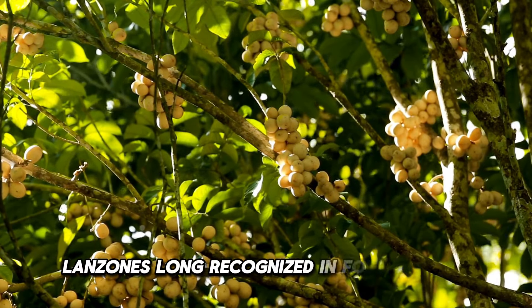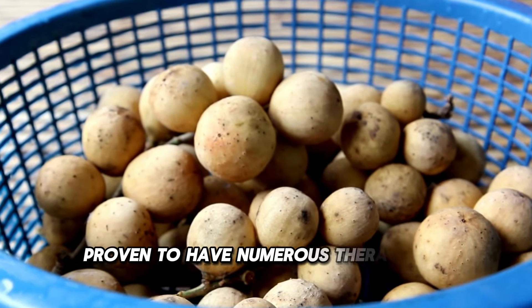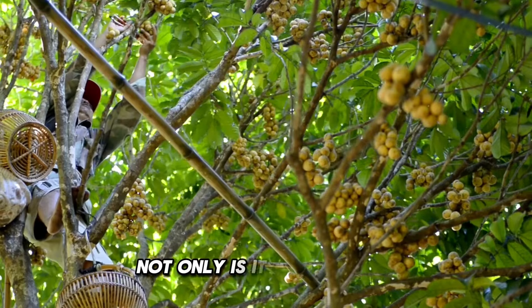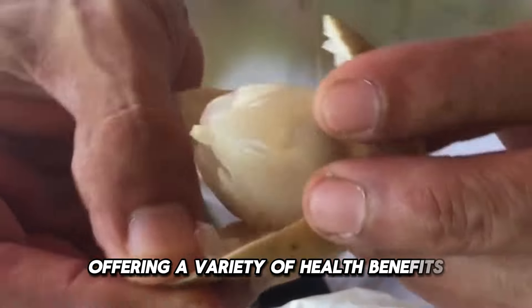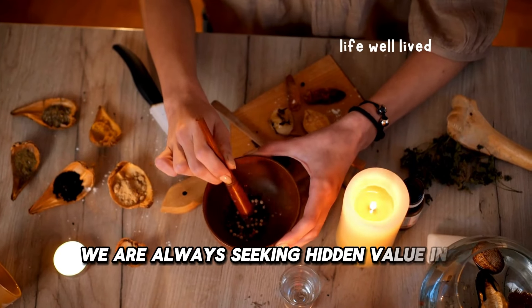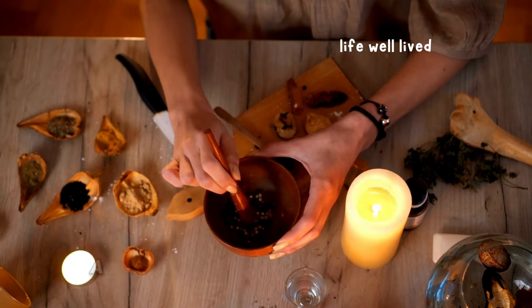Langsat, long recognized in folk medicine, has now been scientifically proven to have numerous therapeutic potentials and applications. Not only is it a tasty fruit, but langsat also serves as a valuable medicinal resource, offering a variety of health benefits. At Life Well Lived, we are always seeking hidden value in natural methods to bring you useful knowledge that helps you live a healthier and happier life.